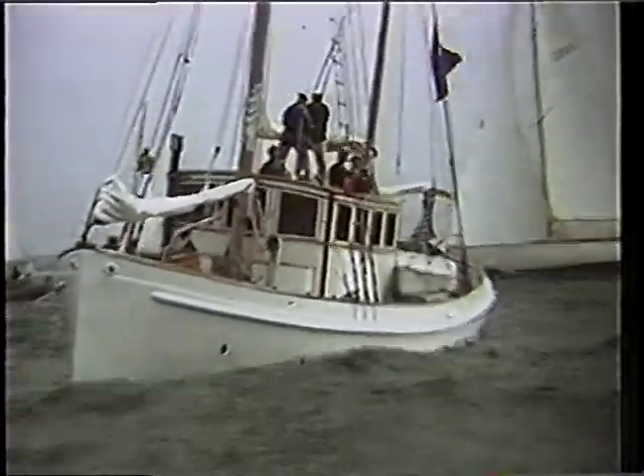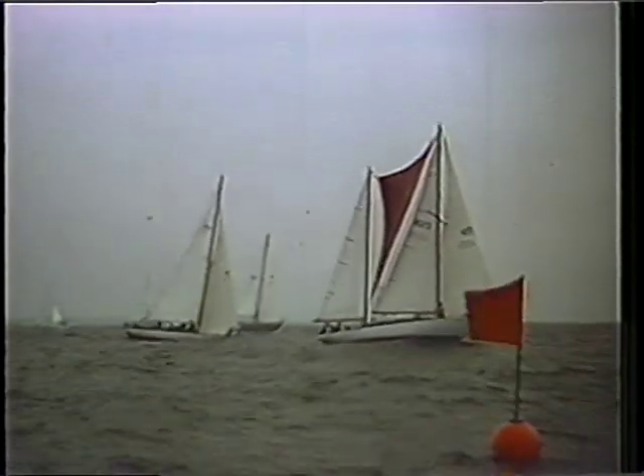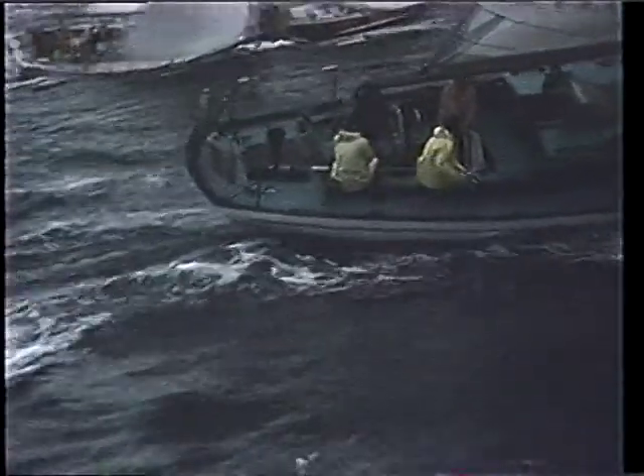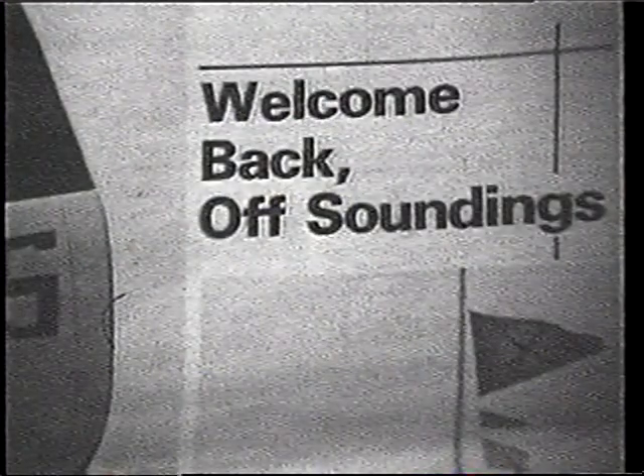It seems the New York State regulations regarding overboard discharge from boats was actually a federal matter, and like Rhode Island, New York decided not to enforce it. So in 1977, Off Soundings decided to return to Long Island for one race series a year. New London was happy about the decision, and that return was also greeted on Long Island with enthusiasm.